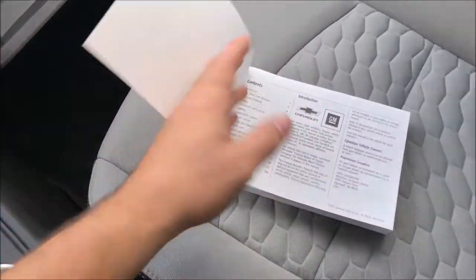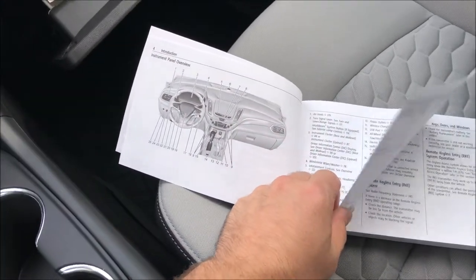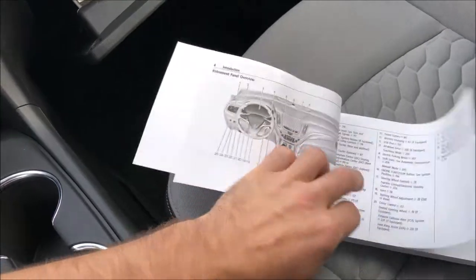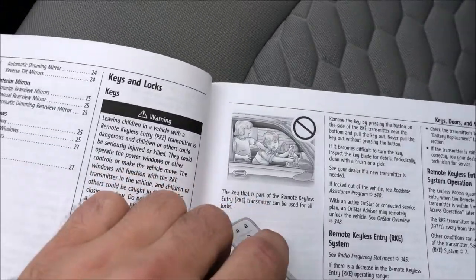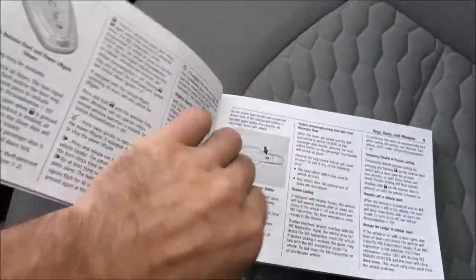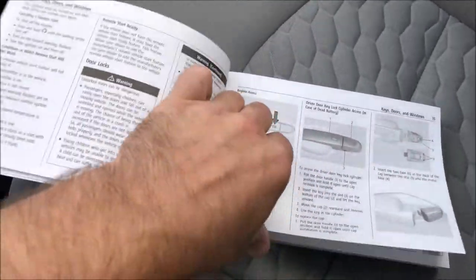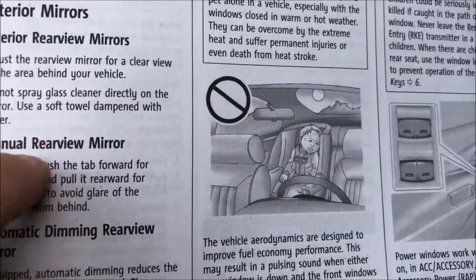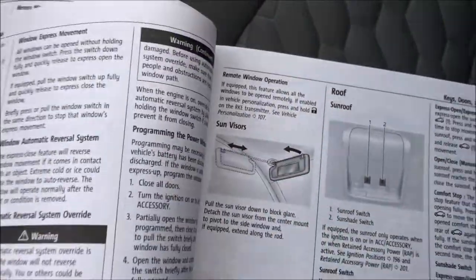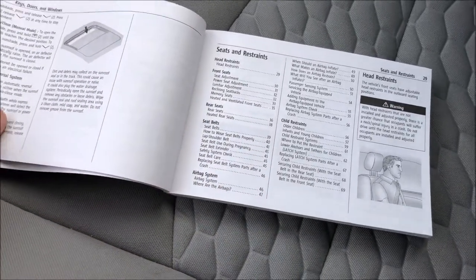One last thing before we take off down the road — if you look through the manual, some of these pictures are new for the vehicle, but look at some of these cartoons in here. This is the same stuff I think my dad's Impala had and probably some GM product from the 80s before that. It's about time they redid some of this stuff. Some of the vehicles in here haven't been manufactured for 30 or 40 years — like, look at this one here. Is that an '85 Caprice Classic? It's time they came up with something from the 21st century.